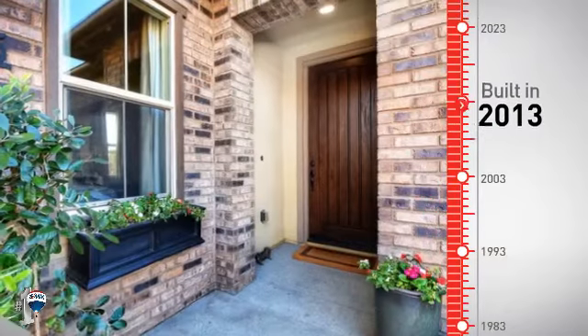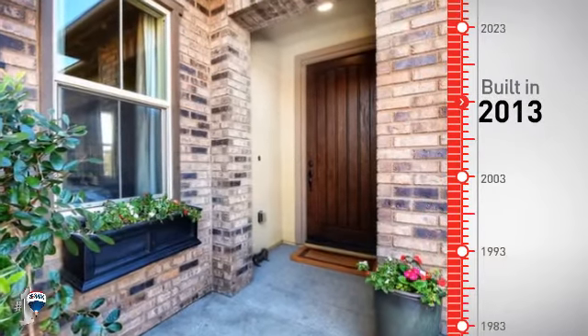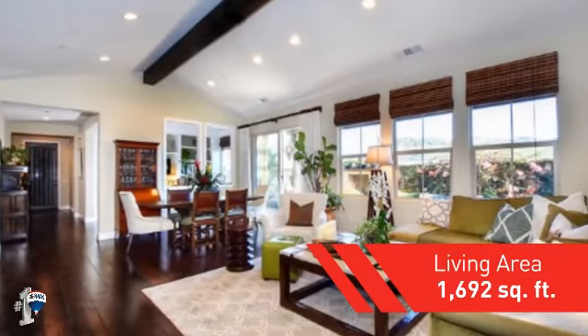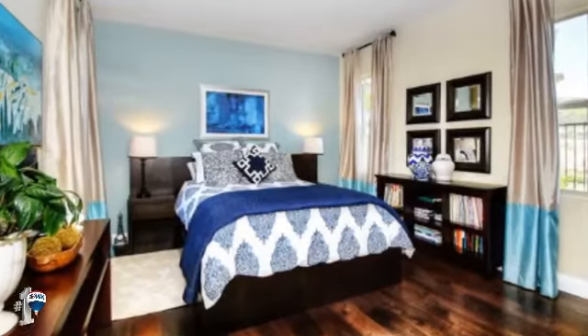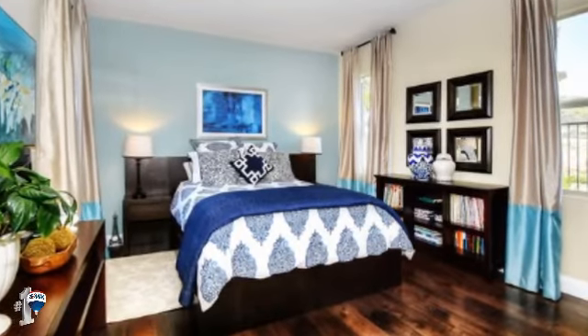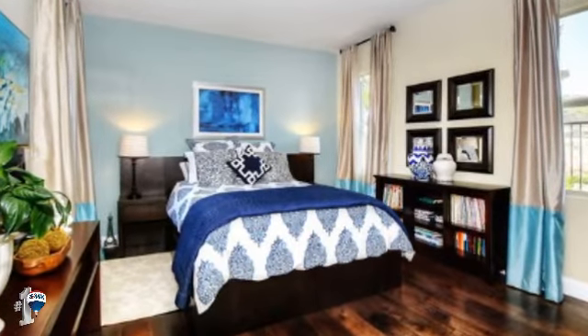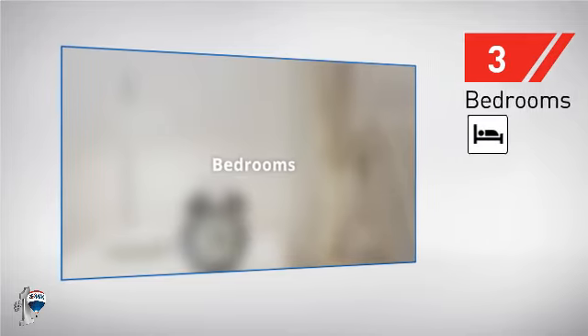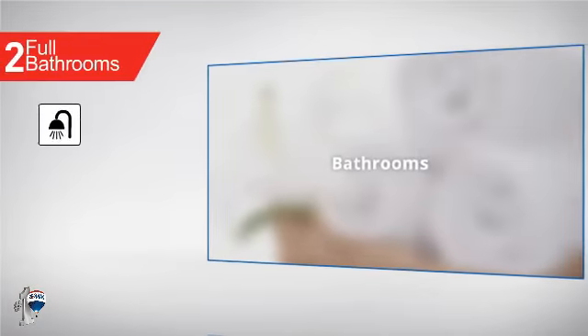This property was built in 2013 and features over 1,600 square feet of space, giving you a spacious layout to play host or kick back and relax after a long day. Inside, you'll find three bedrooms, so everyone has a private space to come home to, as well as two full bathrooms.